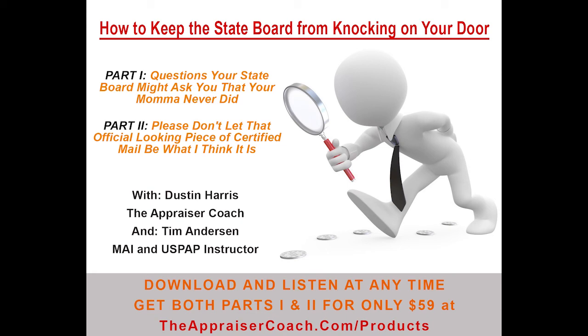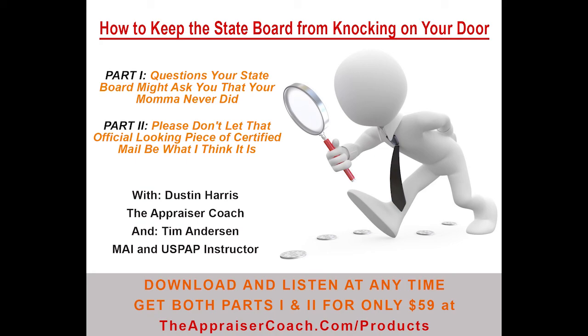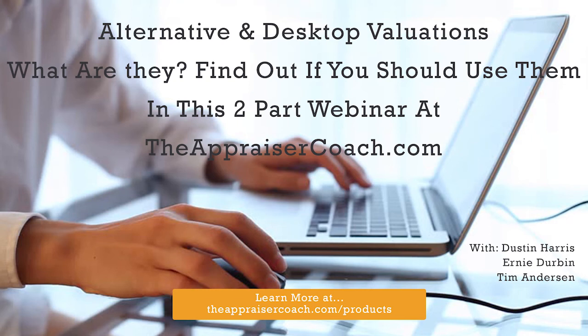Virtual Staff Finder claims to do all the footwork for you. For about $500, you spend 45 minutes to an hour filling out their application — what you're looking for, what you want to pay, what experience and type of work you need. You hand it over, their professionals reach out to their network, and they give you three potential VAs with contact information. If those don't work out, you can go back within three months and they'll give you three more. After six people, they ask you to sign up for another paid service.